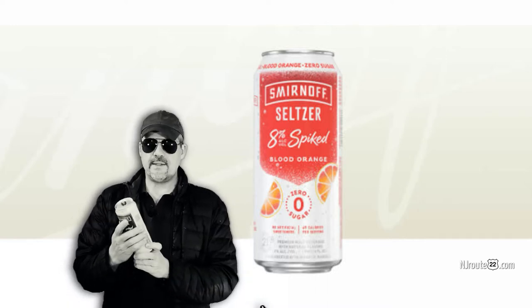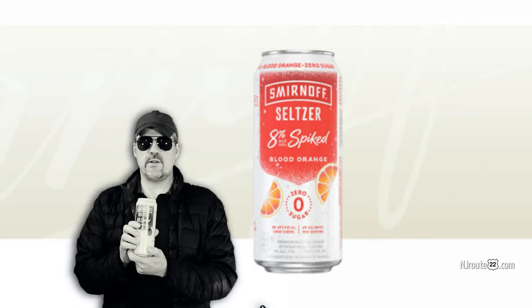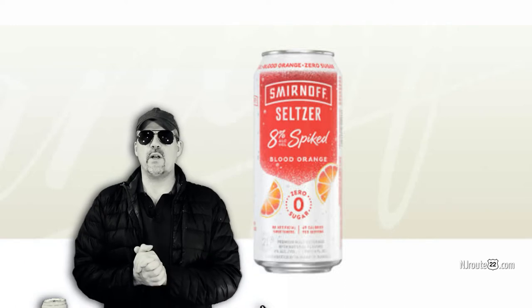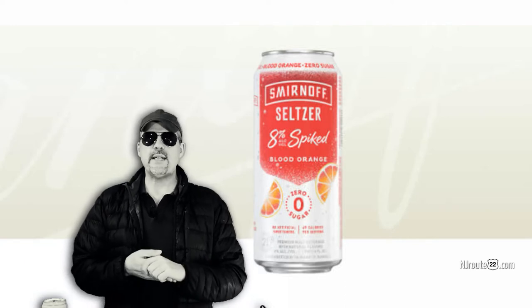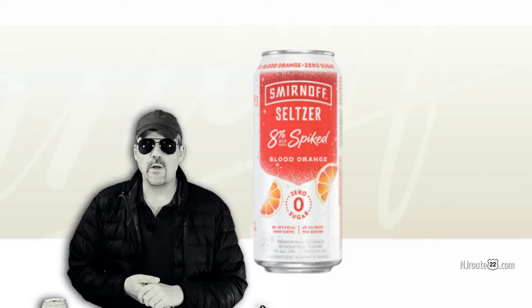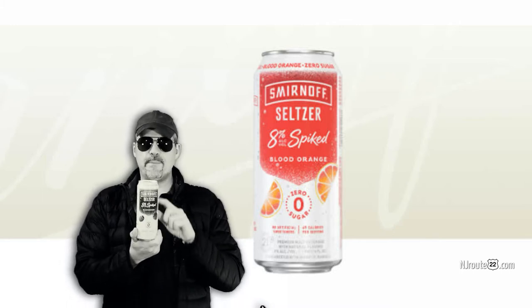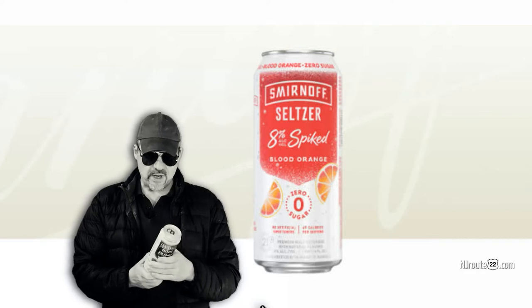I've been waiting for a while to get this. This is the Smirnoff 8% seltzer, another low carb entry from Smirnoff. I think it's the best one out there right now. One reason: it's more affordable. If you drink like we do, we don't like to pound these. I'm not ever drinking these straight up.